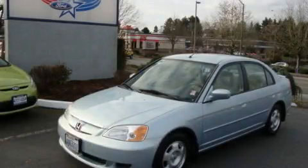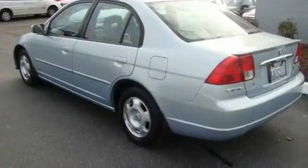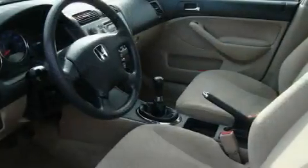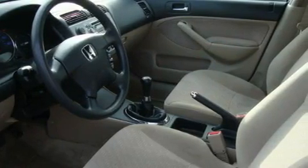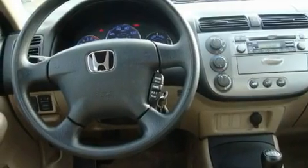This is a 2003 Honda Civic Hybrid, a car which embodies your priorities. Its top features include air conditioning with automatic climate control, fold down rear seats, a rear window defroster, a CD player, alloy wheels, an anti-lock braking system, and cruise control.